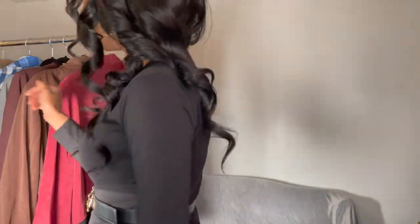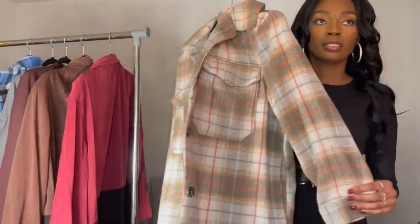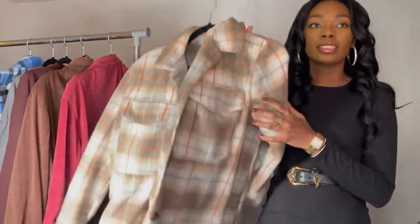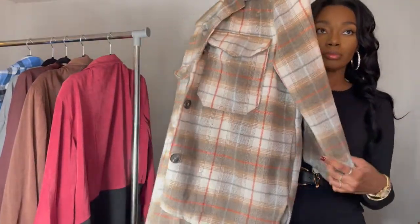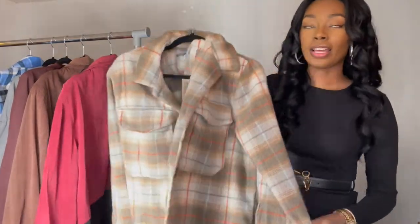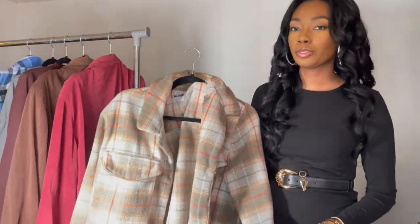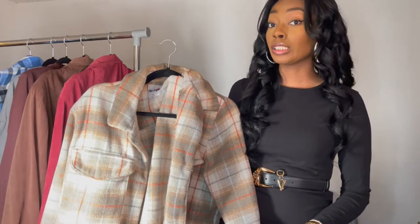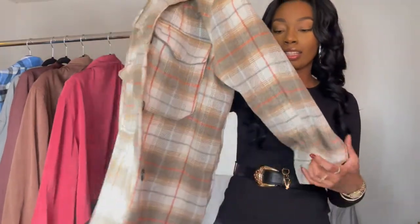So the first piece is a jacket. I got this jacket from Ross — I believe it was for only $14.99, which is a really good deal for a jacket because you can get them from most places now for about $50 or $60. So when I saw this at Ross, I had to get it.